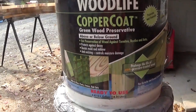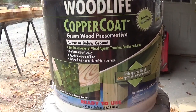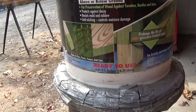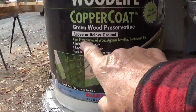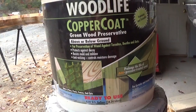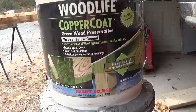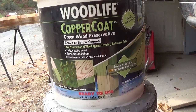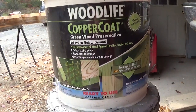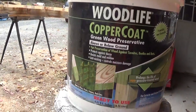So here's the stuff I want to put on. What I have over there is white pine and it's very nice, so I'd like to keep it as nice as I can. Anyway, it's called Woodlife Copper Coat Green Wood Preservative by Rust-Oleum. It is green — it looks like treated wood after you put it on. It says it's for preservation of wood against termites, beetles, and ants. It protects against decay, resists mold and mildew, anti-wicking, and controls moisture.